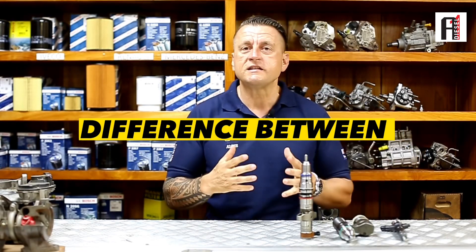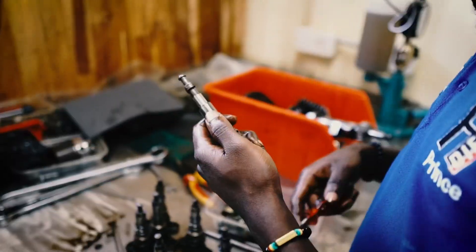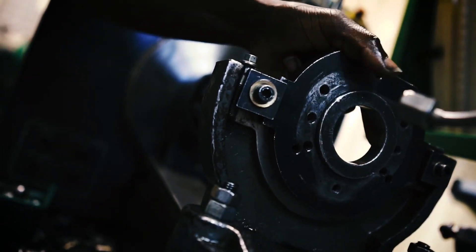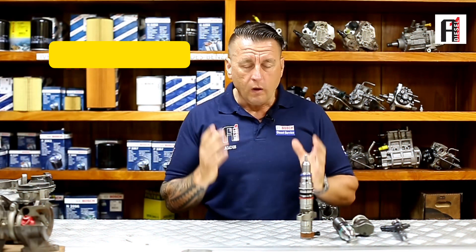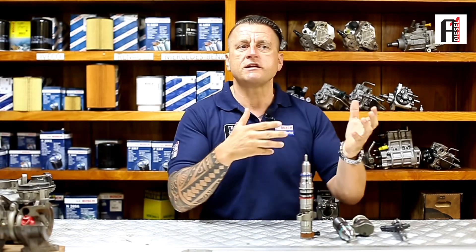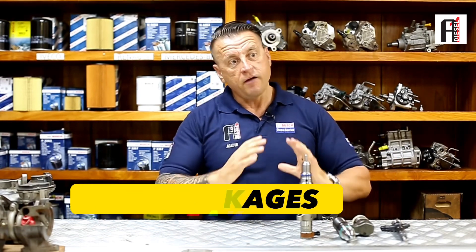Hi champions, in today's episode I want to show you the difference between servicing and remanufacturing, or overhauling. What is servicing? For the engine, when you do a regular service you change your oil, you change your filters, you wash it from outside, and you check if there is some seal leakage or something. After that, the service is done — that is servicing.